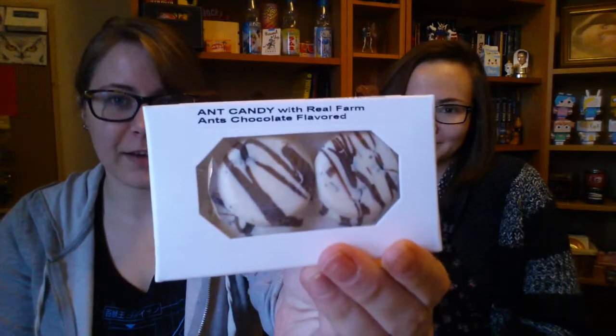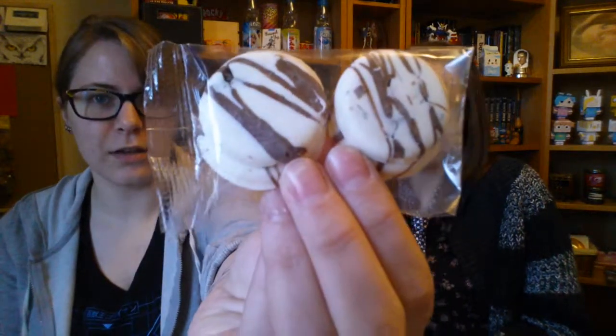Do you want to ease your way into it? Yes. Okay, so first we're gonna do this ant candy — chocolate ant candy with real farm ants. They have ants on the inside, but on the outside they look like normal chocolates. It looks like chocolates with raisins in it. I'm assuming they're like the large black ants. There's only four.